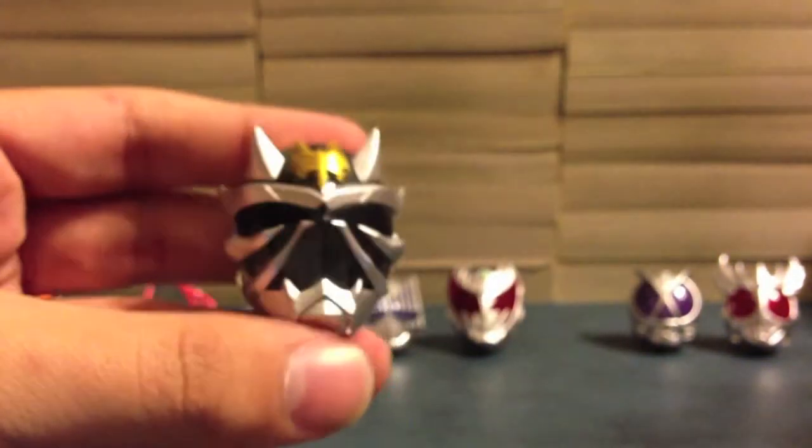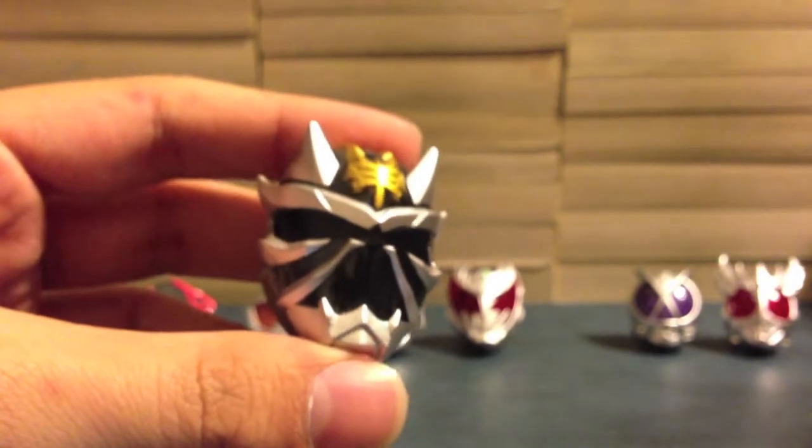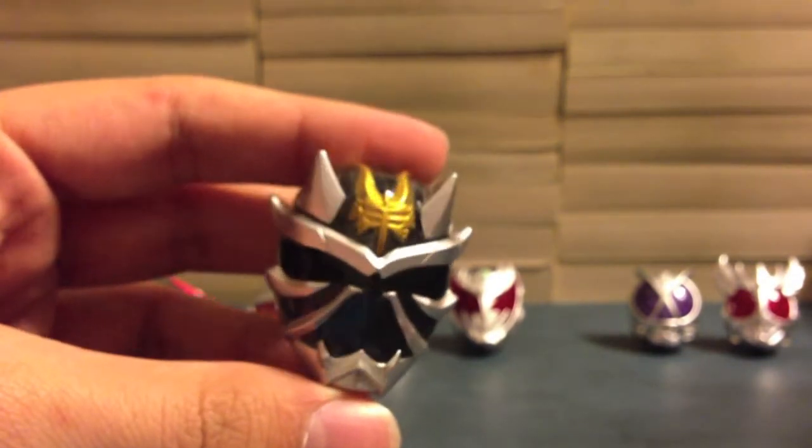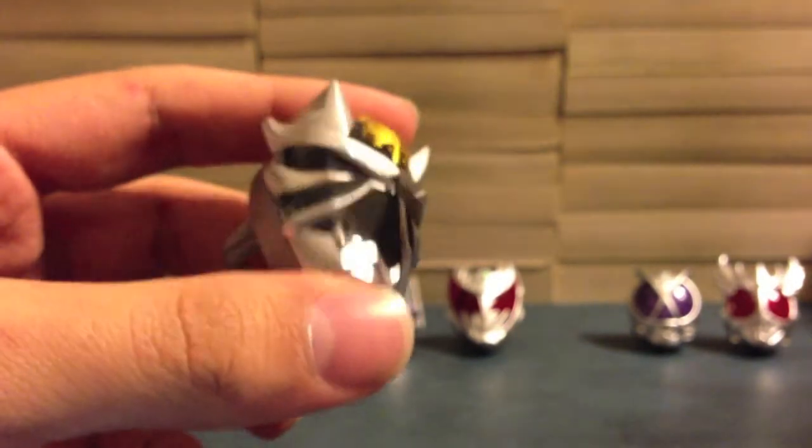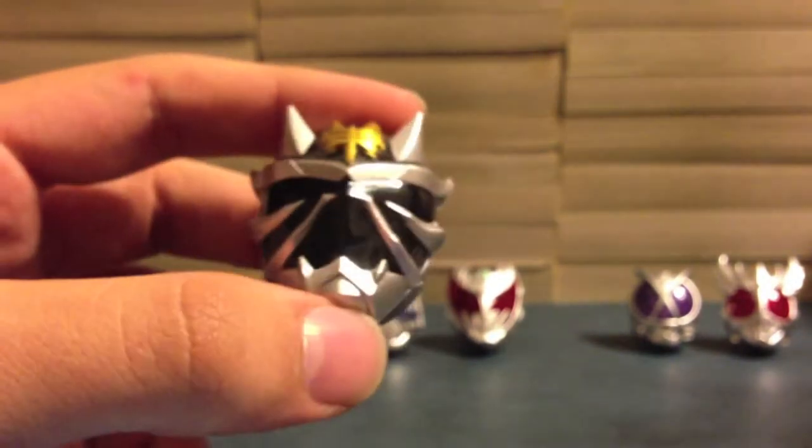Next up is another favorite Rider, Hibiki Armed. Now we saw regular Hibiki, now we have Hibiki Armed — his final form. This should be pretty cool to watch light up. It's this black looking color and that's just got me excited to see what they do with that. I actually have not tried any of these rings yet on the belt, so this is going to be all brand new for me as it is for you guys.